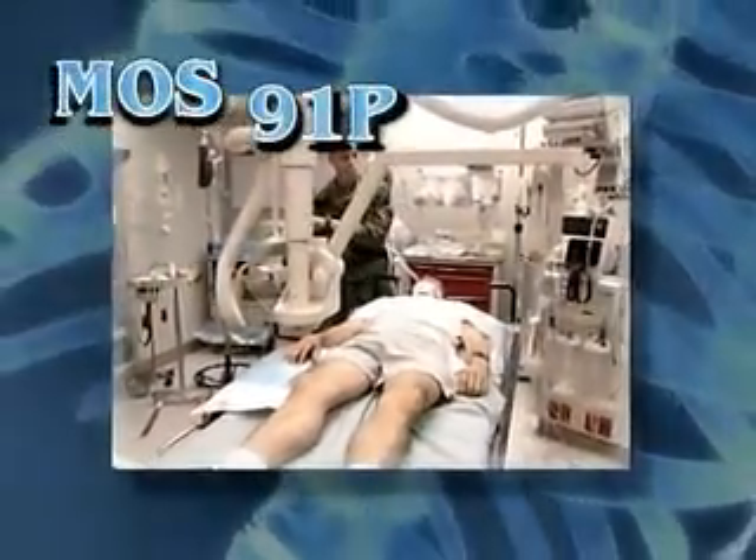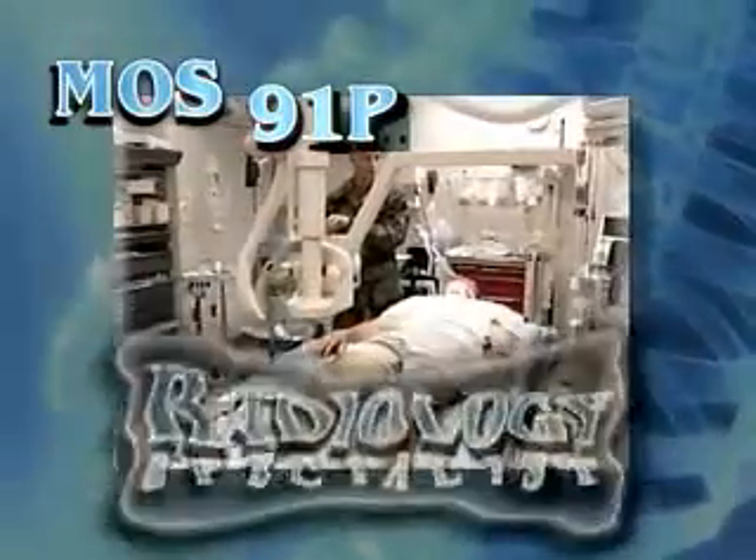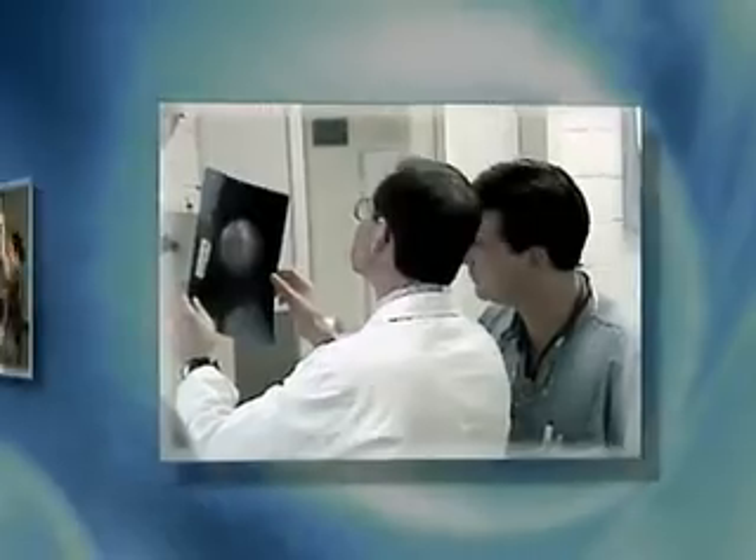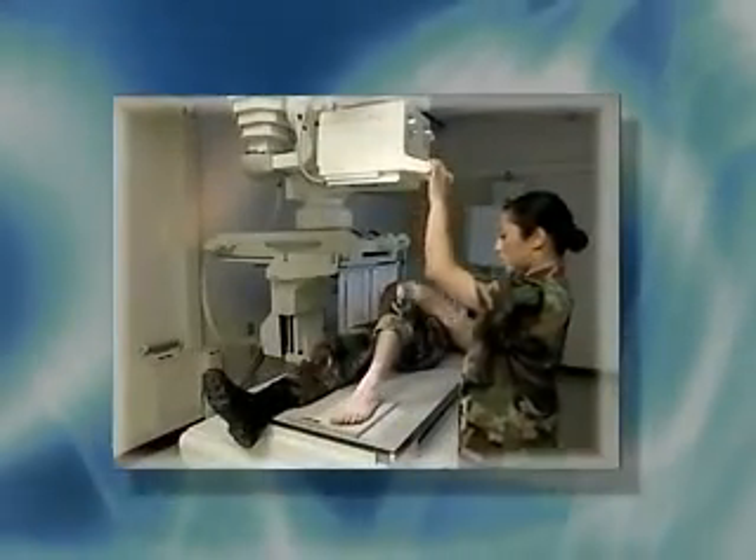Military Occupational Specialty, MOS-91P, Radiology Specialist, making an important contribution to the Army Medical Department's mission of providing quality medical care.